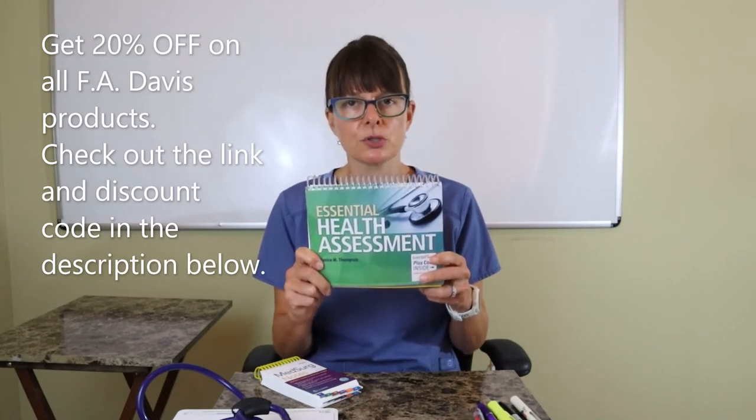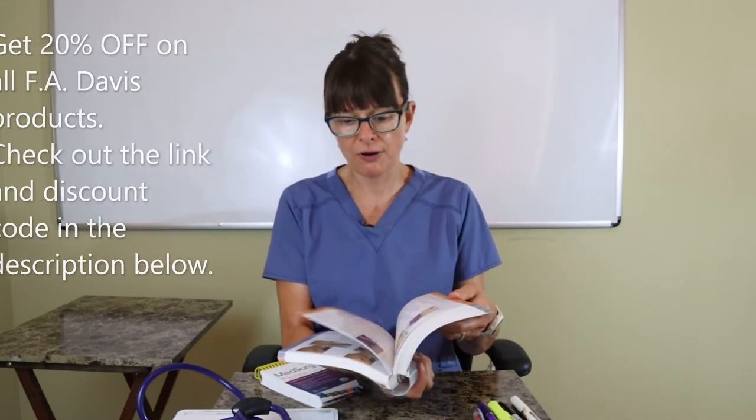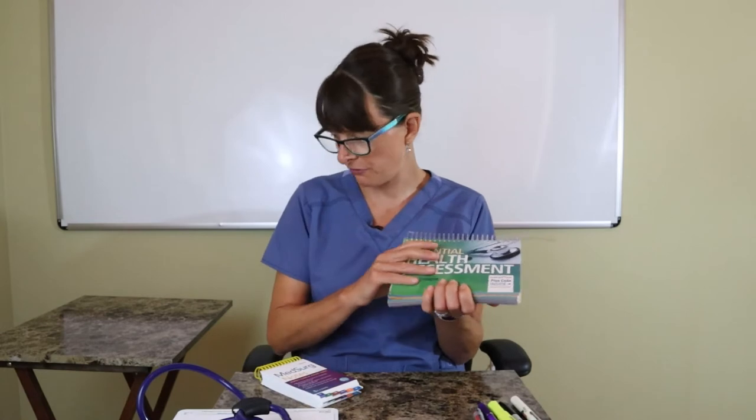There are a couple of other things you might want to leave in your clinical bag in a locker. This is a very nice health assessment essentials book — especially early in your nursing career, it gives you a quick review of how to do certain skills and tasks, and also covers normal and abnormal findings. It's not too big, so you can leave it in your bag as an easy quick reference.